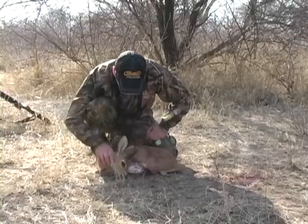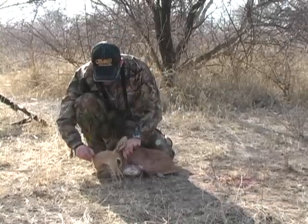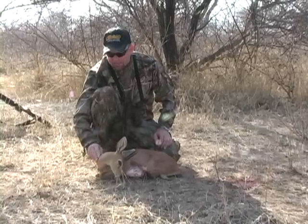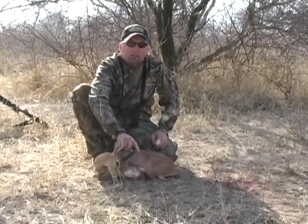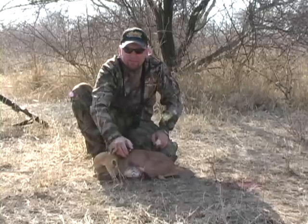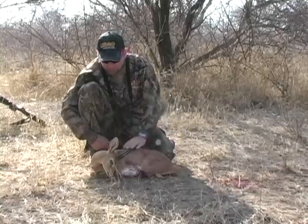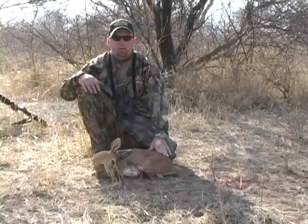Fantastic. What an incredible little animal — the steenbok. He must be a rough and tumble guy. He's got scabs all over his neck. These horns are very sharp, like needles almost. So I imagine when these rams fight, they end up with some cuts and bruises on them. Pretty cool little animal.